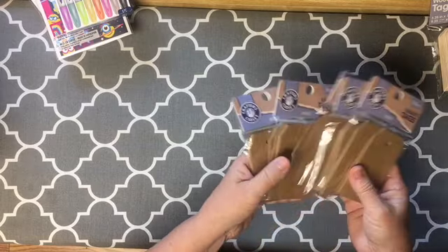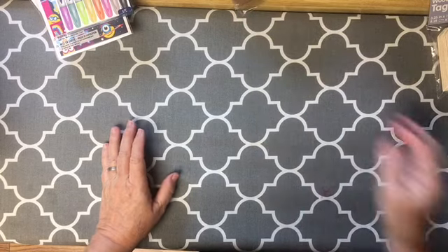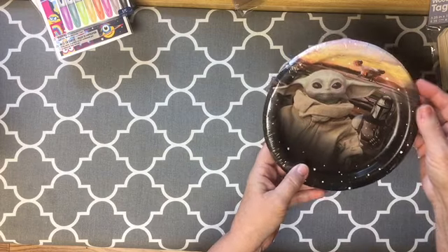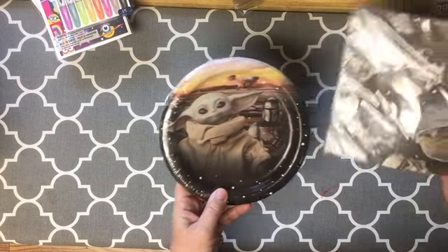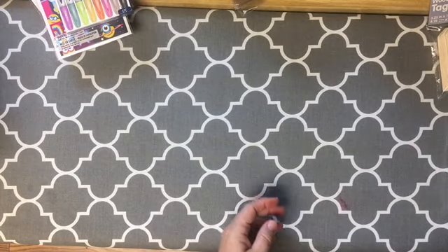One, two, three, four, five of them — seven dollars and fifty cents. Those were worth my time to buy those. I did pick up the Yoda plate and another package of the napkins so that I can put those into the shop.